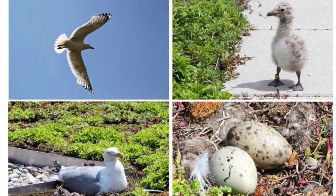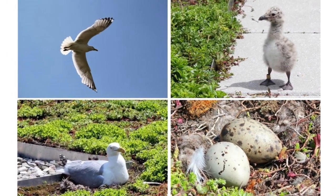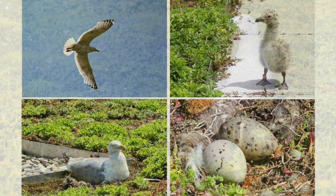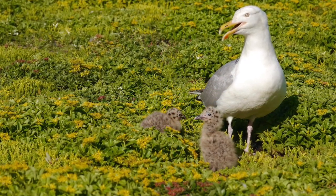In the spring and summer of 2014, 11 species of birds, for a total of 524, were spotted on the green roof during a study conducted by the Audubon Society and Fordham University.